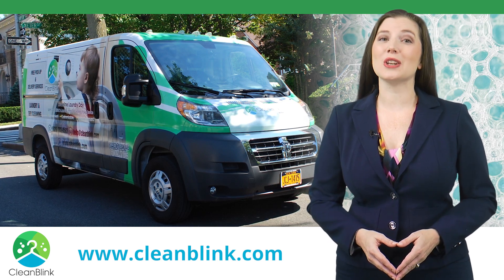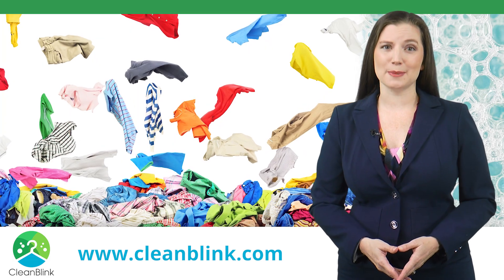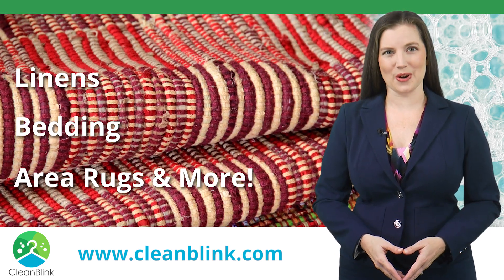Clean Blink is Brooklyn's premier laundry and dry cleaning pickup and delivery service. We'll clean all types of clothing as well as linens, bedding, area rugs and more.